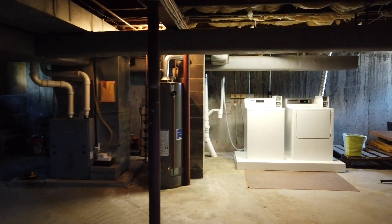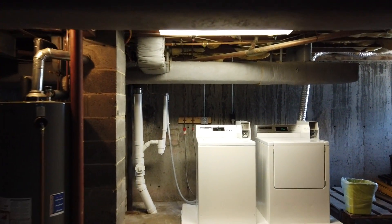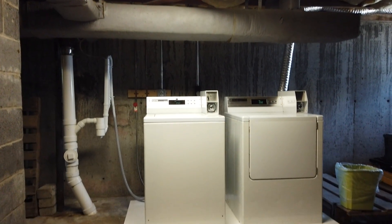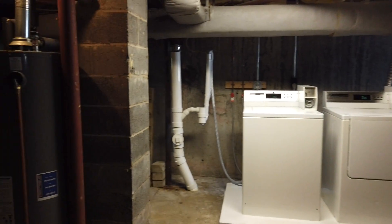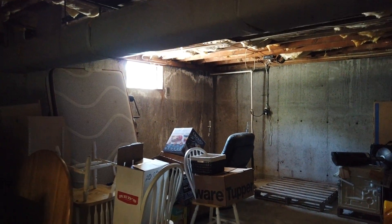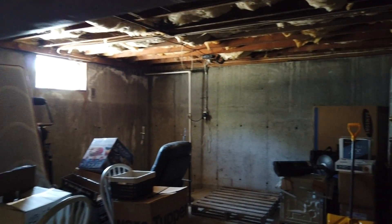So here's the basement. There's a little timer over here to turn the light on. You can see it's super clean. There's a little storage area here. Nice washer and dryer — $2.50 a load. Very clean, very well kept. Everyone stores little things down here. It's not official storage with separate cubbies, but if you want to put a bike down here or something like that, that's fine.